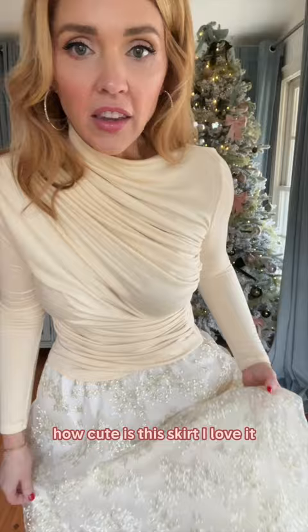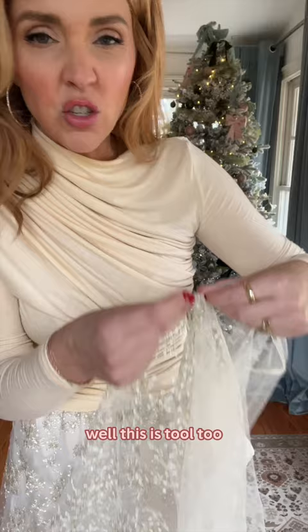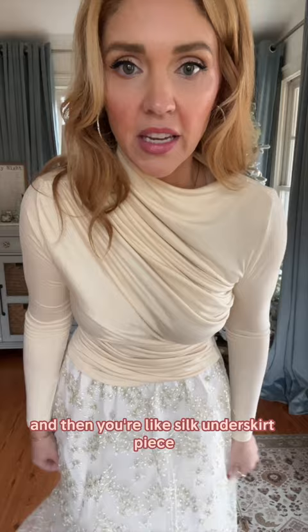Here's the skirt. I love it because it's actually not super sparkly or shiny — it's just embroidered. There's three layers: the top gauzy layer, tulle — well this is tulle too but it's like thicker tulle — thinner tulle, and then your silk underskirt piece. So you have three layers which makes it very spinny and pretty. I like it.